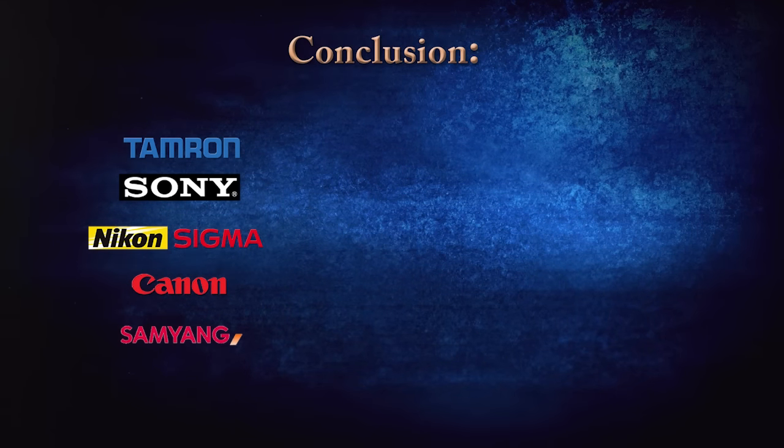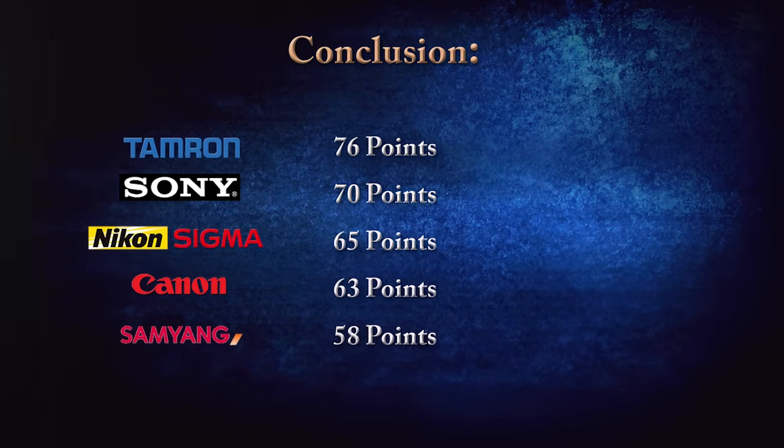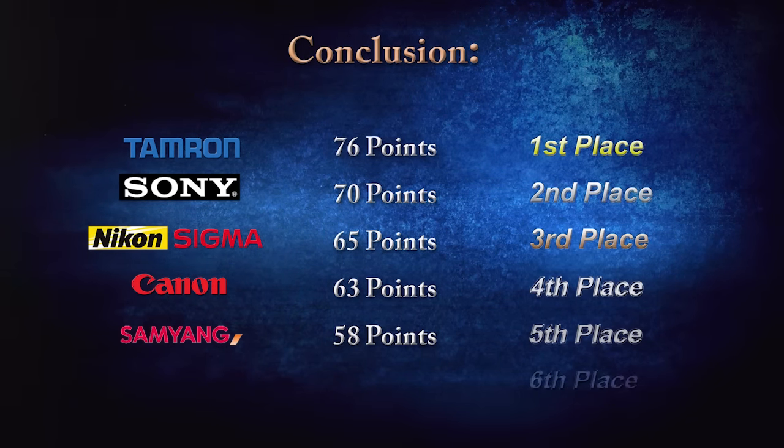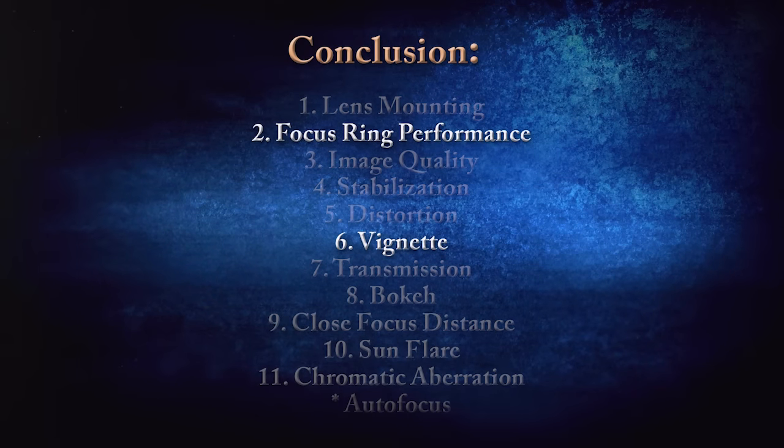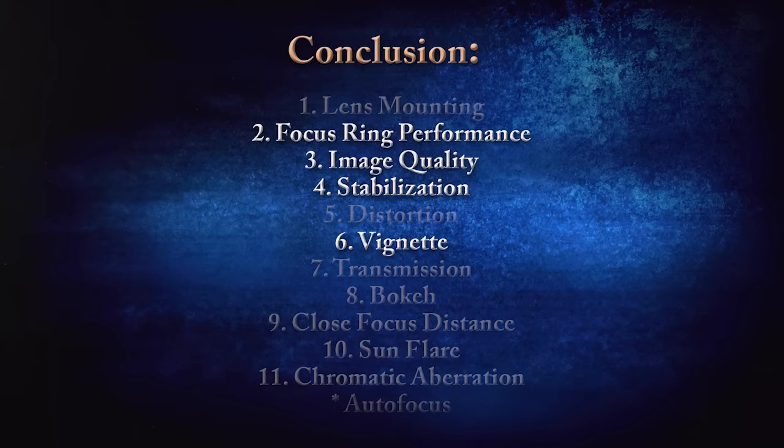After all the testing, it's time to draw some conclusions. I assigned performance values to each lens for most of the tests and totaled them up for a general overview. Bear in mind that numbers are subjective — this score chart doesn't contain scores from sun stars, chromatic aberration, or a few other unrated categories, so altering the criteria could greatly change the final scores. I think there is a more practical way of rating these lenses based on whichever details matter most to you personally — for me that's focus ring performance, lens vignetting, optical stabilization, and image quality.